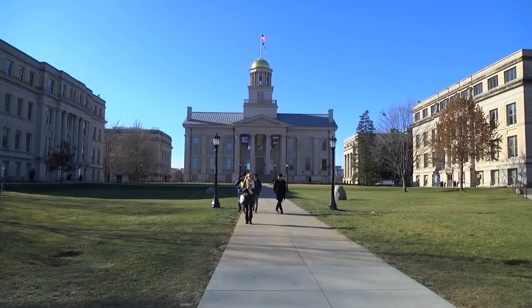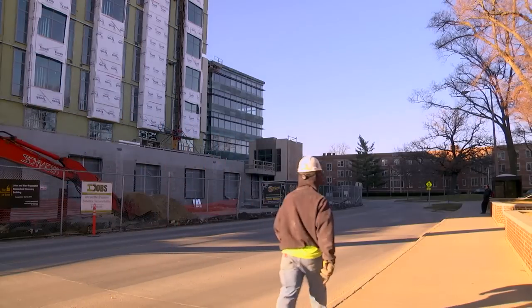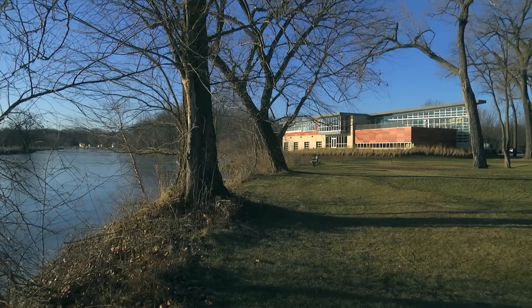LEED stands for Leadership in Energy and Environmental Design and is an internationally recognized standard developed by the United States Green Building Council. Already, the University's new facilities are exceeding expectations and reaping their rewards.